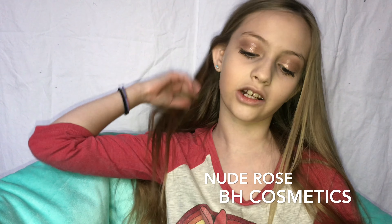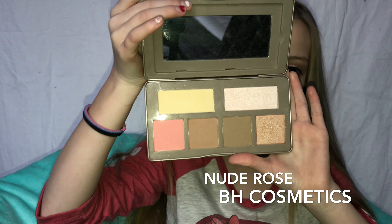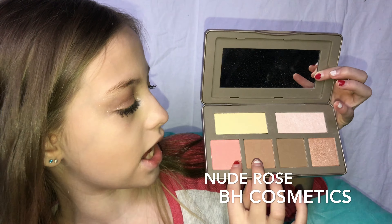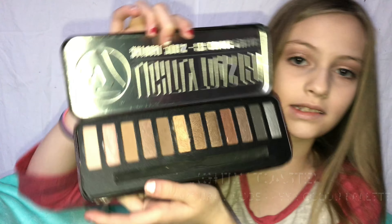The first thing I got is all my eyeshadow palettes. First up is this contour, blush, and highlighter palette. These are the bronzers, these are the blush, and these two are the highlighters. I used it on my face today — very good, almost like a face palette. It's called Nude Rose and you can get it on BH Cosmetics.